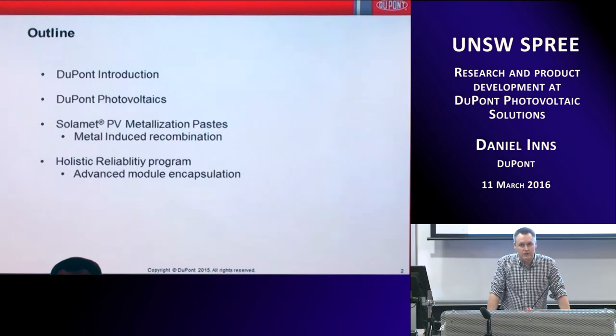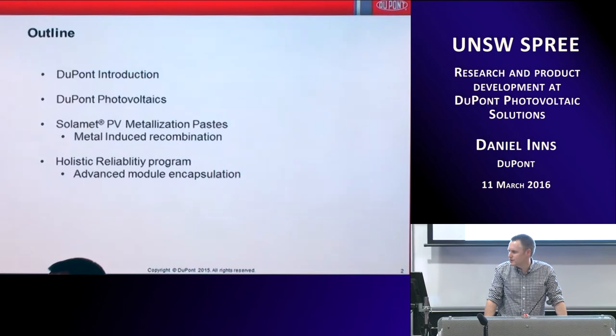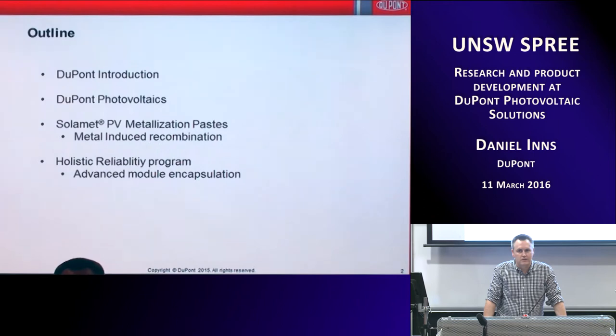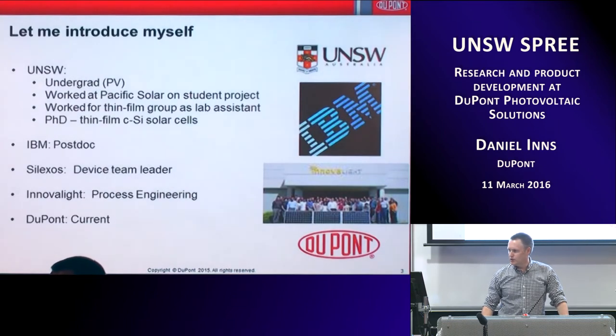I'm going to talk about the photovoltaics work that is done and some of the products that are out there. I'm going to go into more detail on two products and some of the R&D work at DuPont — our metallization pastes, which is a big product line that I work on a great deal, and our holistic module reliability programs, which is a big part of PV research today and a big factor in looking at material quality. I'll also talk about some advanced encapsulants for modules.